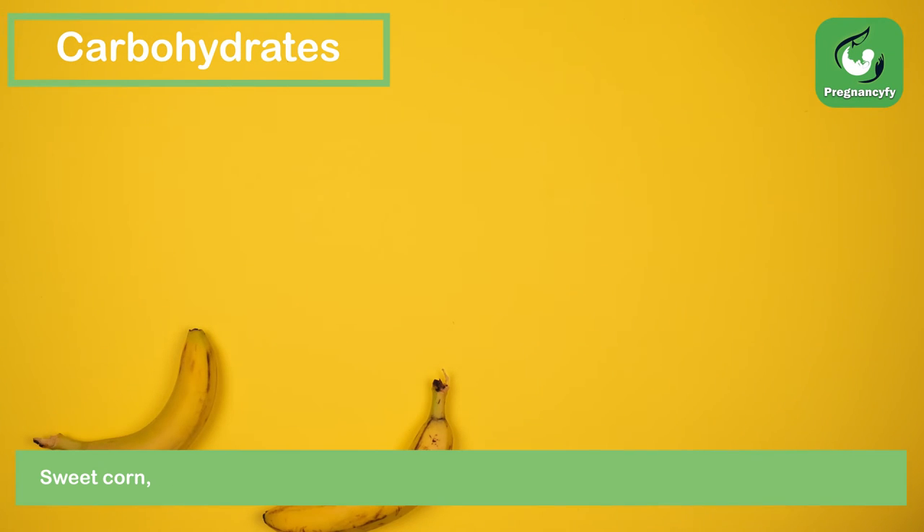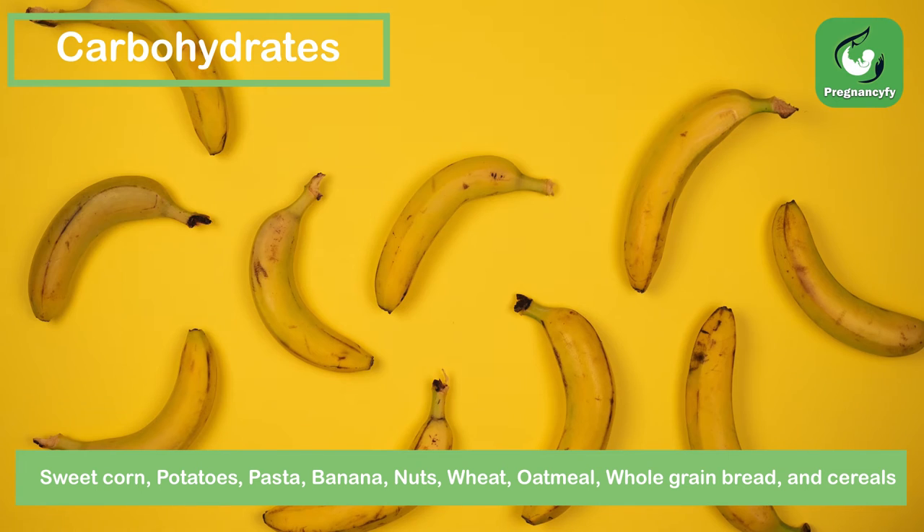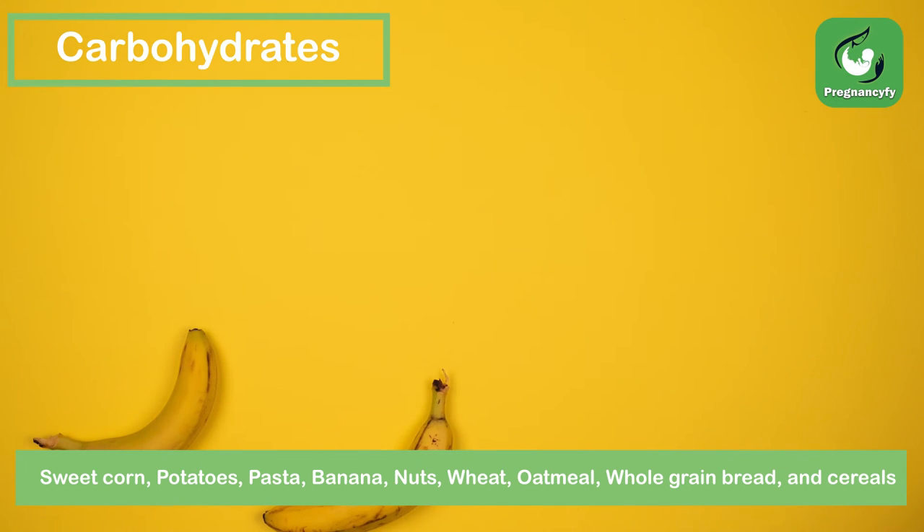Carbohydrates: Sweet Corn, Potatoes, Pasta, Banana, Nuts, Wheat, Oatmeal, Whole Grain Bread, and Cereals.